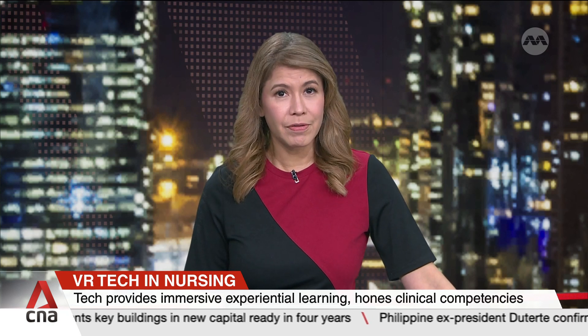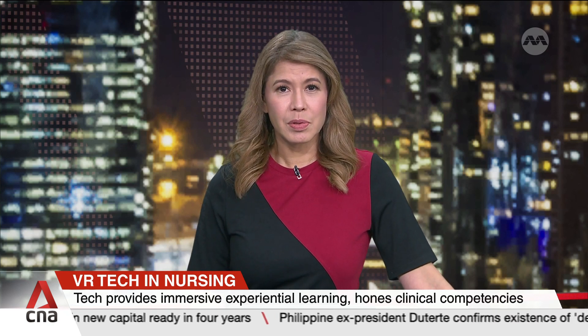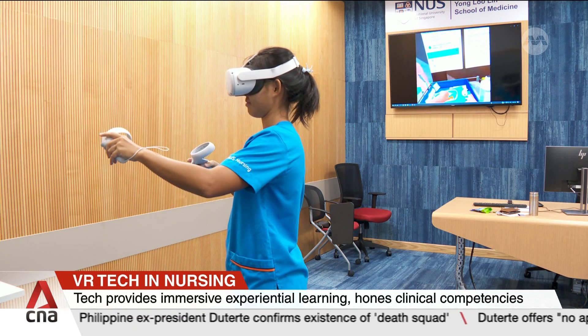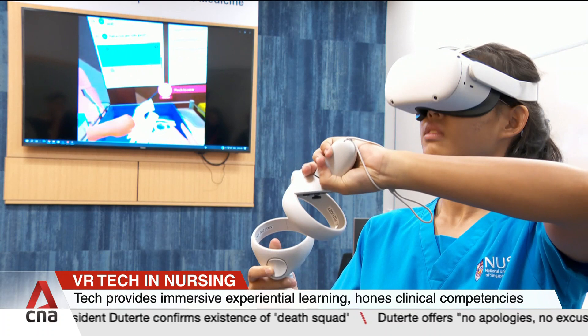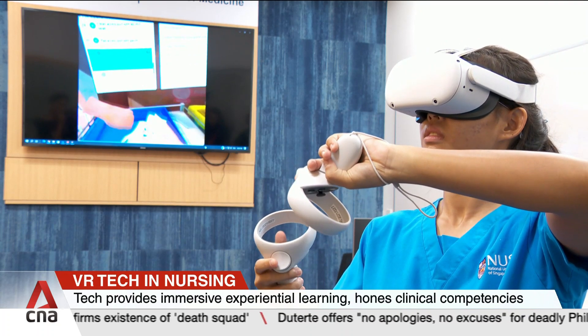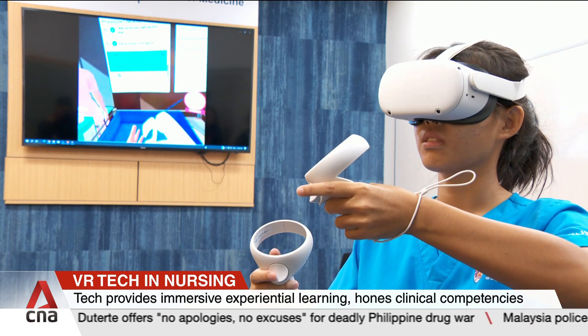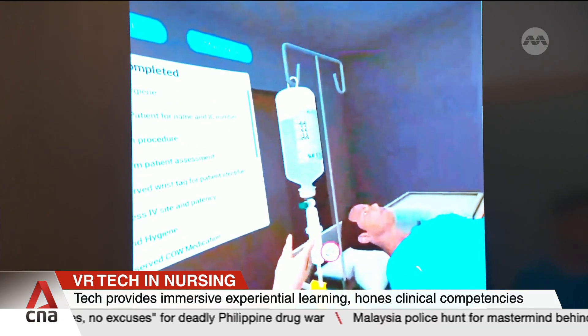Virtual reality technologies have helped a nursing school in Singapore develop their students' clinical skills while reducing the use of disposable procedure sets by about 50%. These virtual simulation tools, used by the Alice Lee Centre for Nursing Studies, supplement traditional in-person learning, equipping their 1,500 students with expertise in areas such as management of care and procedural skills.